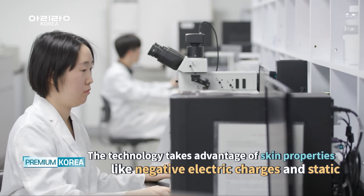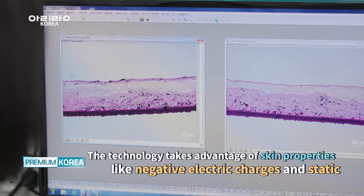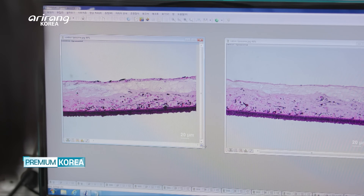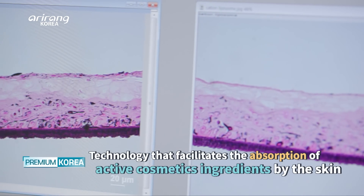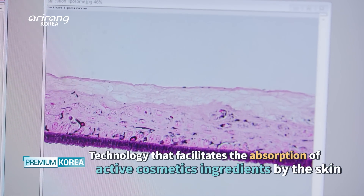For effective delivery of beneficial ingredients into the skin, the company has developed a cationic liposome technology that allows it to latch tightly onto the surface of human skin, which carries a negative electric charge.